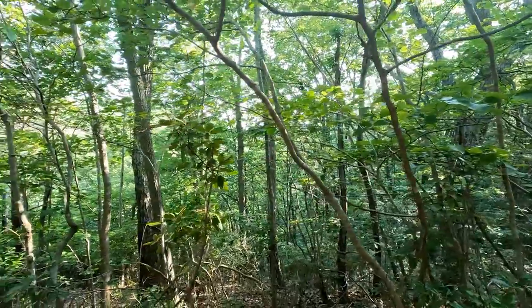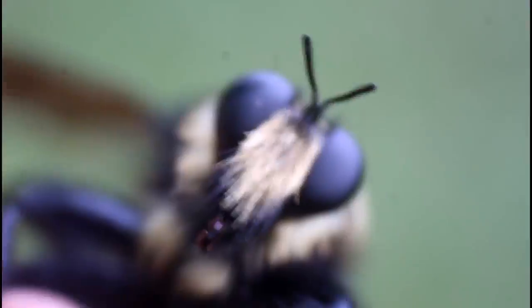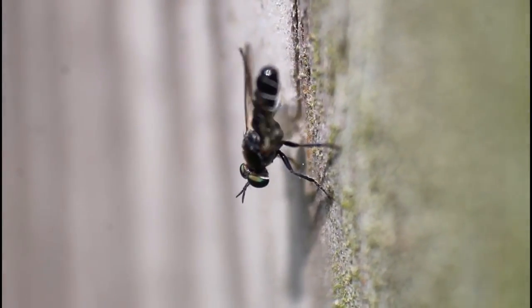We're searching the deciduous forests of northern Georgia intently for one of these mesmerizing flies. But while it isn't our main target, it wasn't a long walk to find another amazing member of the robberfly family.